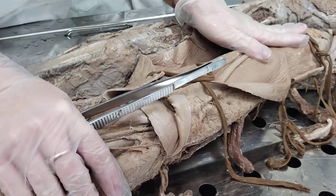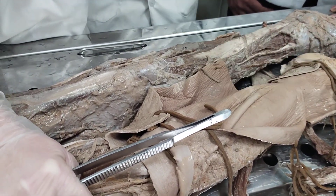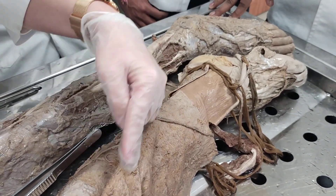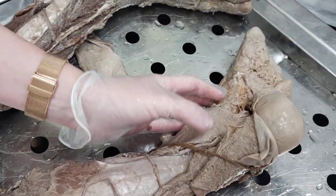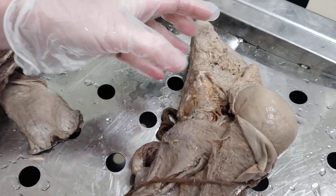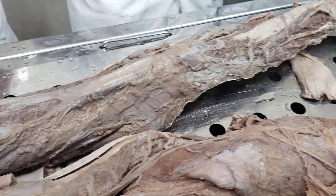The sural nerve then continues as the lateral dorsal cutaneous nerve — forming the medial dorsal cutaneous nerve — which supplies skin of the medial one-third of the dorsal surface of the foot.